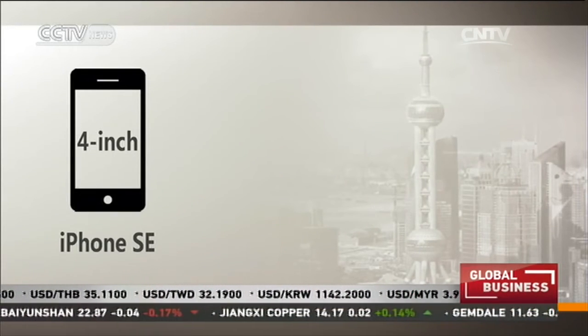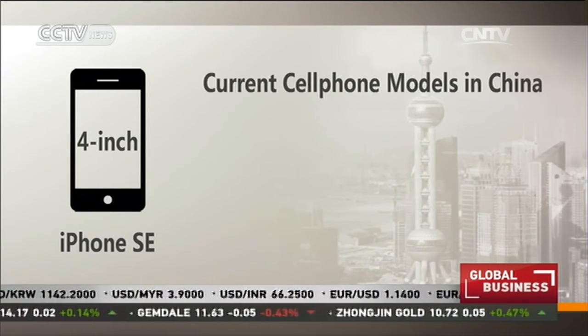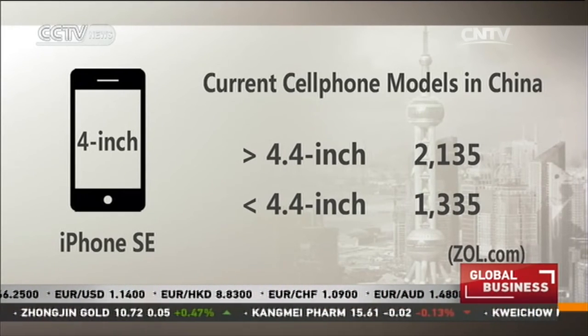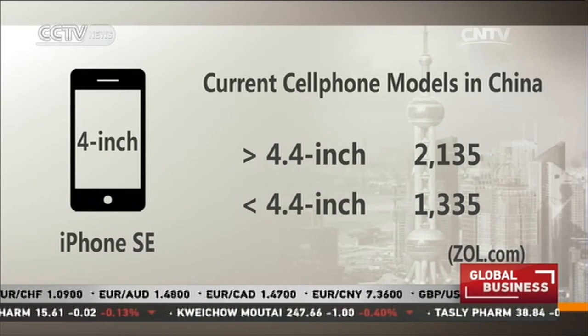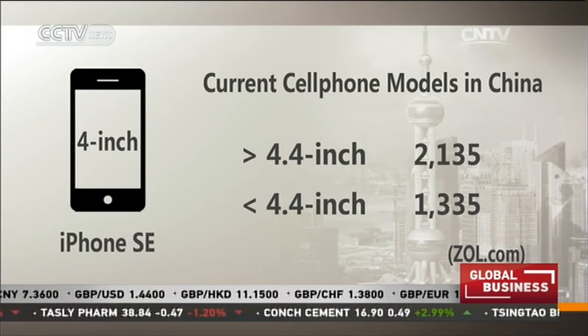The iPhone SE's screen is 4 inches on the diagonal. Tech review website ZOL.com lists over 2,000 different phone models in China with a screen bigger than 4.4 inches, while only half that number of models are smaller. Xu Xinchen, ICS for CCTV, Shanghai.